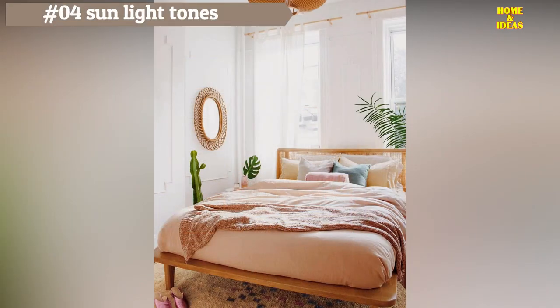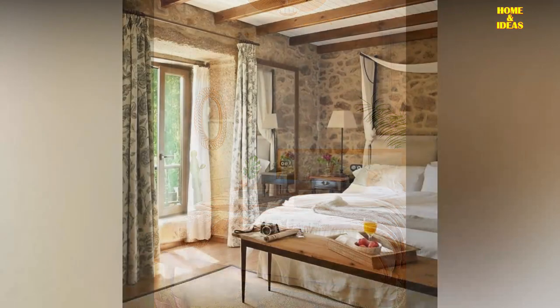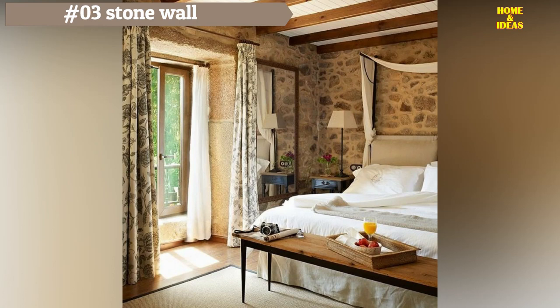The radiant sun of summer days comes to life in this bedroom thanks to terra cotta tones that dress the bed. The sand tones of the rug, the sun-shaped mirror, and the ceiling lamp make it super cozy. To balance so much light, the designer added a decoration with a green plant behind the bed.